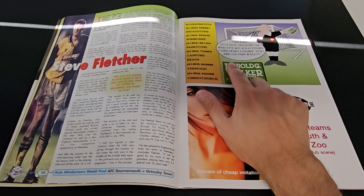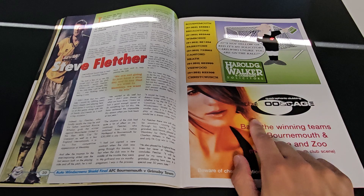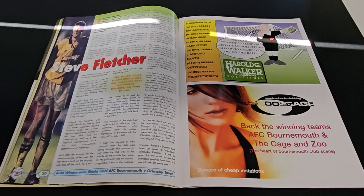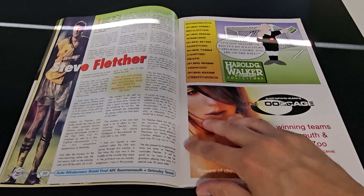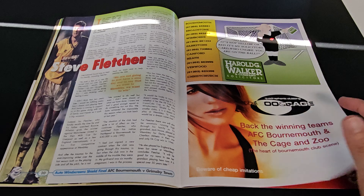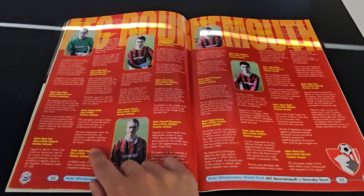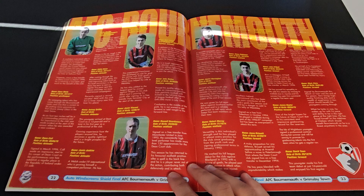We've got a terrible advert there, some local places, a solicitor. We've even got the zoo. Clubs from Bournemouth - they were absolute... you can't swear on YouTube. So we've got a bit about the players now. John Bailey - have they got Eddie Howe? I'm not sure Eddie Howe even gets a mention in this. The goalkeeper I should have mentioned - Jimmy Glass.